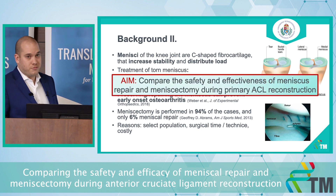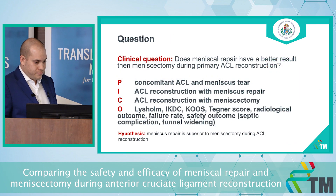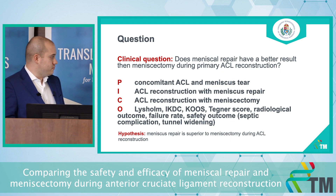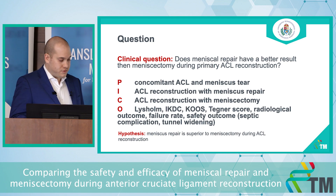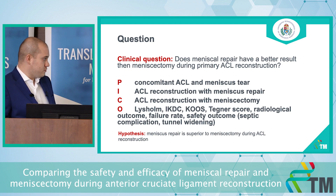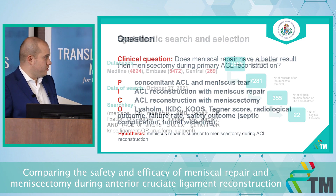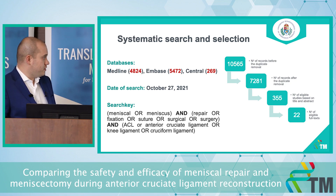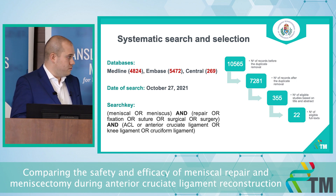Our aim was to compare the safety and efficacy of meniscus repair and meniscectomy during primary ACL reconstruction. We investigated patients with concomitant ACL and meniscus tears, comparing the two interventions. Our main outcomes were the LYSHOLM score, IKDC score, KOOS score, as well as failure rates and safety outcomes. Our hypothesis was that meniscus repair would be superior to meniscectomy. We conducted our search in October of last year across three major databases, and after the selection process we had 22 eligible full texts.